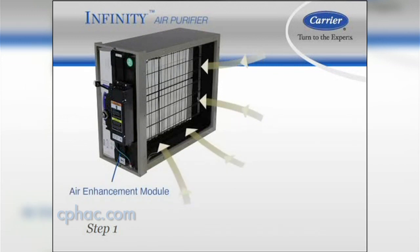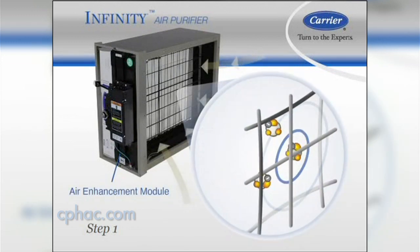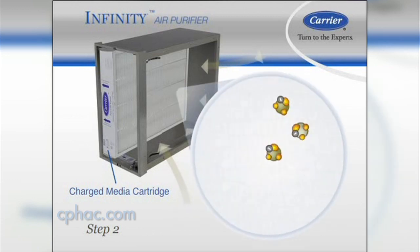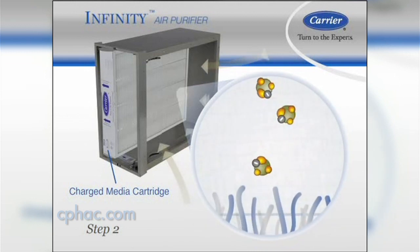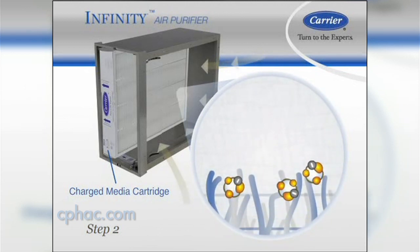First, as particles enter the purifier, they're given an electrical charge, making them much easier to capture. Next, the particles pass through the media cartridge, where the special fibers have an opposite charge, so the particles are attracted to them. They're pulled right out of the air and cling to the fibers, just like a small magnet sticks to the refrigerator.